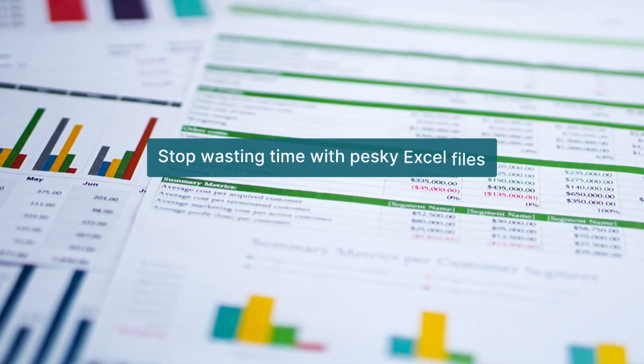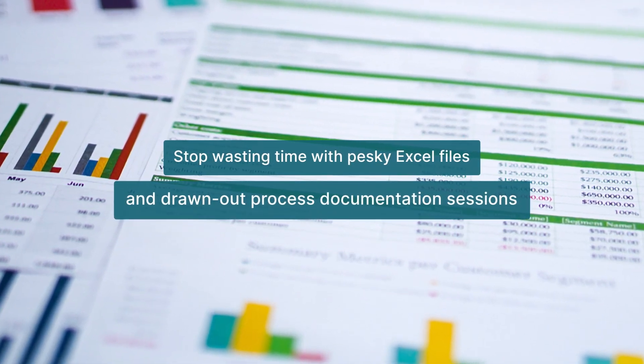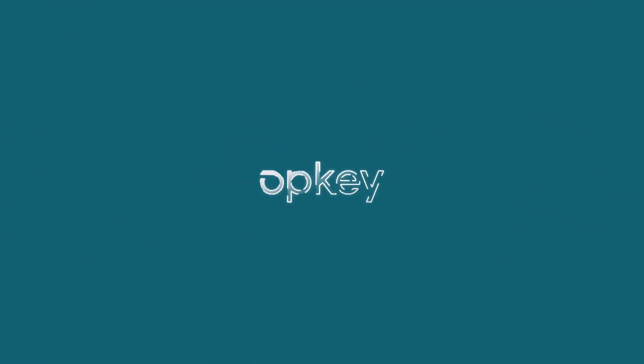Stop wasting time with pesky Excel files and drawn-out process documentation sessions. Reach out today!